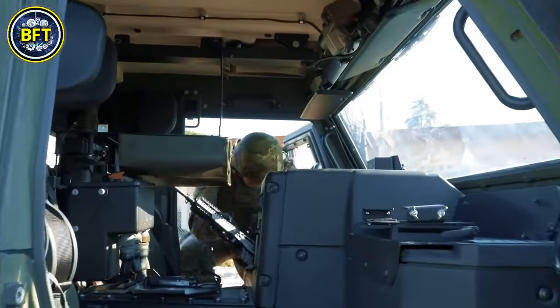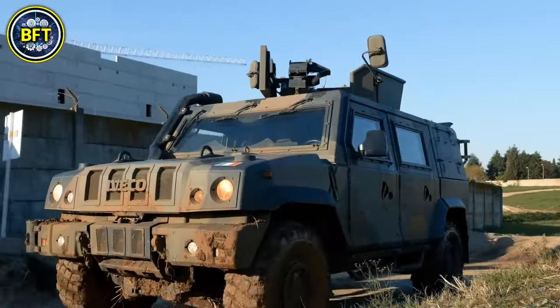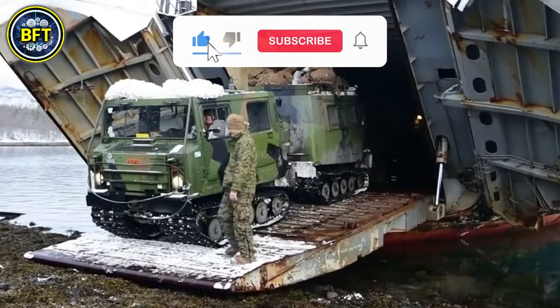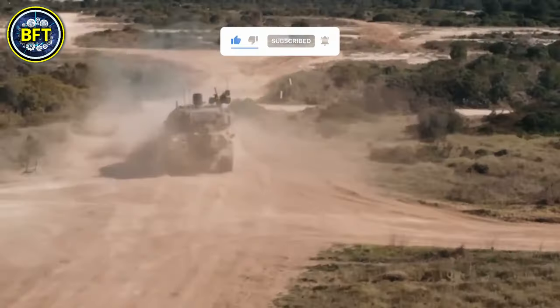And there you have it, folks! These were the top 10 most powerful military vehicles of the Italian Army. Which machine impressed you the most? Let us know in the comments below! And if you want to see more rankings, this video is perfect for you!